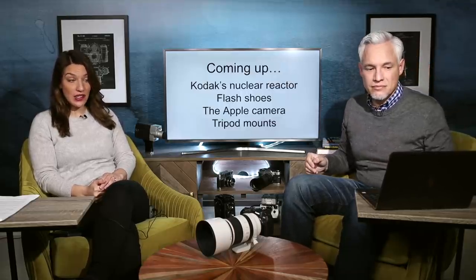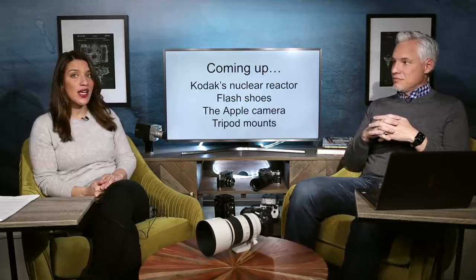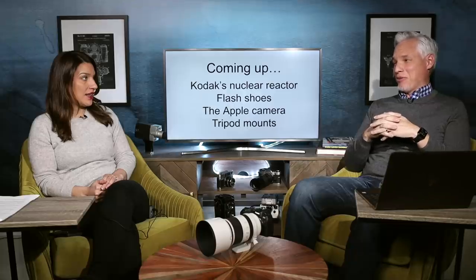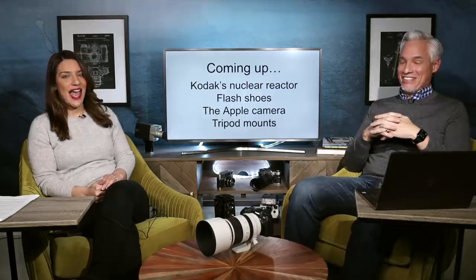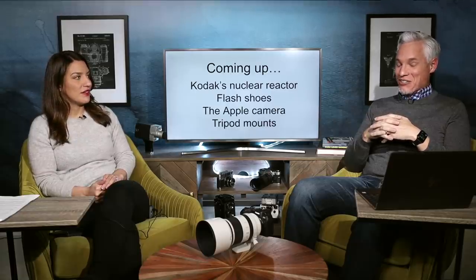Welcome to the Picture This Photography podcast where we talk about all things photography. Today we're going to talk about some geeky little photography facts you might not have known, including the fact that Kodak had a nuclear reactor in their basement. And Apple had a digital camera.